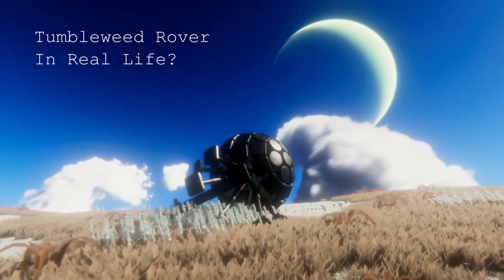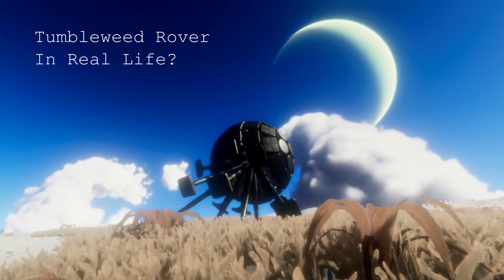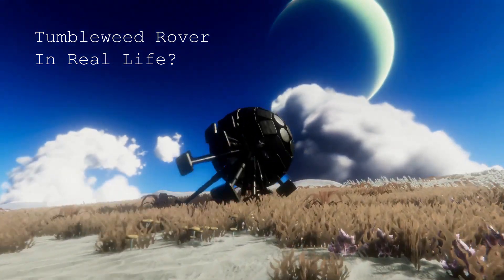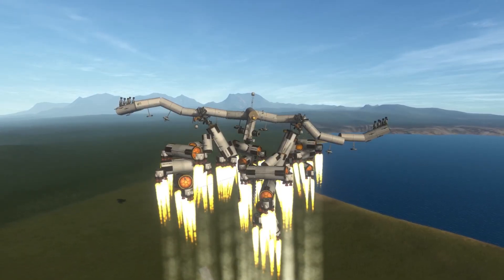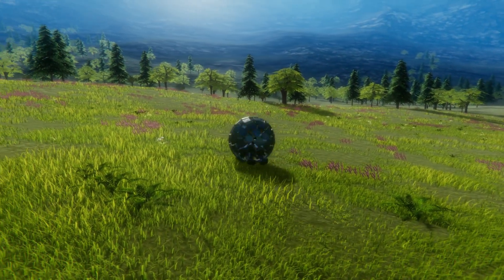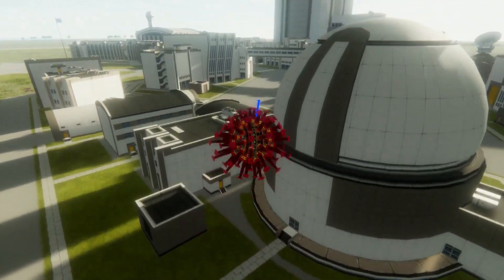I originally built the Tumbleweed Rover as a fun, silly project in my fun, silly space game with green aliens and exploding rockets. I did not embark on this project thinking of it as a viable space exploration vehicle. But the comments are filled with people wondering, could this actually be useful? And also people immediately dismissing it for a wide range of reasons, and I get that, because it's really fun to conjecture about, and I also do it.